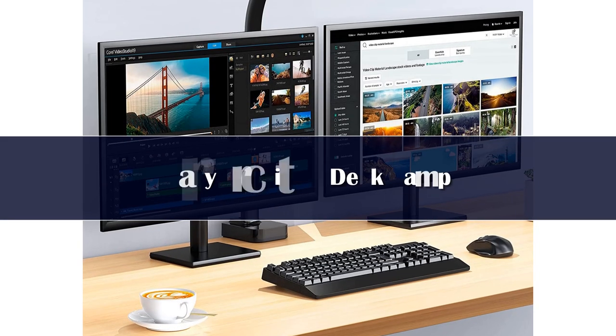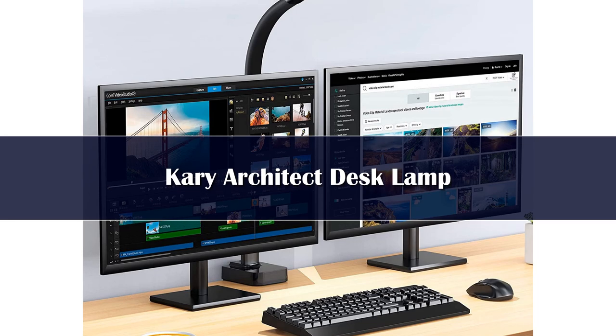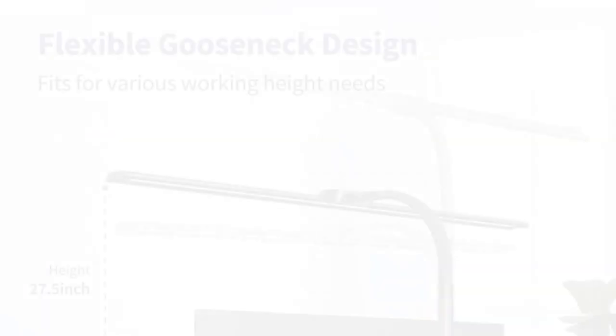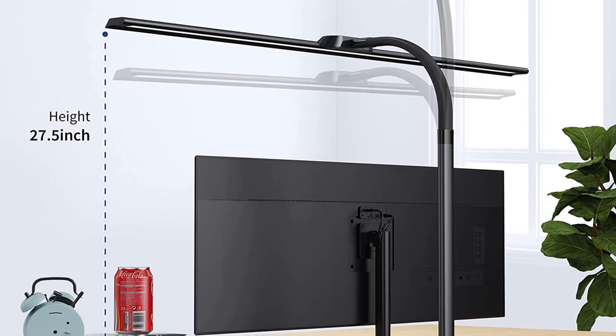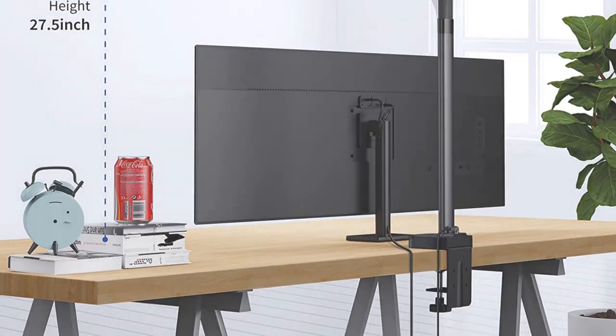Number 3: If you work on a large desk crowded with multiple devices and accessories, consider the Carey LED Architects desk lamp. The 31.5-inch wide neck covers a larger area on your desk and comes in handy when you're simultaneously working on multiple documents. The silicone-made flexible gooseneck is a standout feature as it allows you to adjust the direction of the emitted light however you see fit.